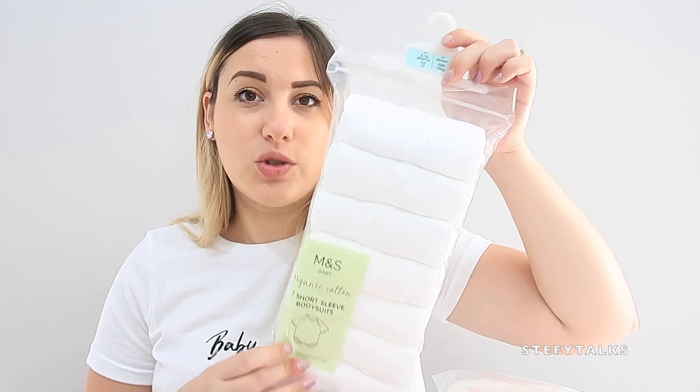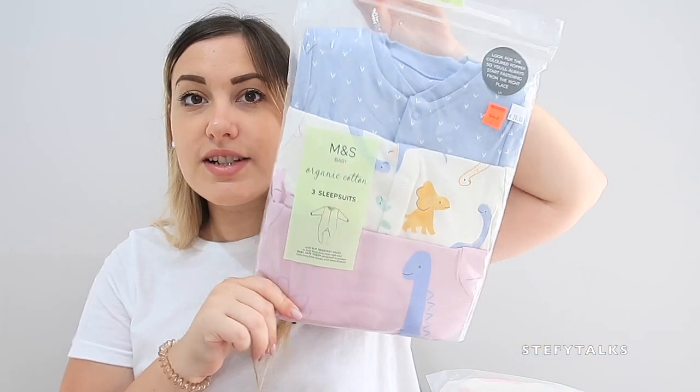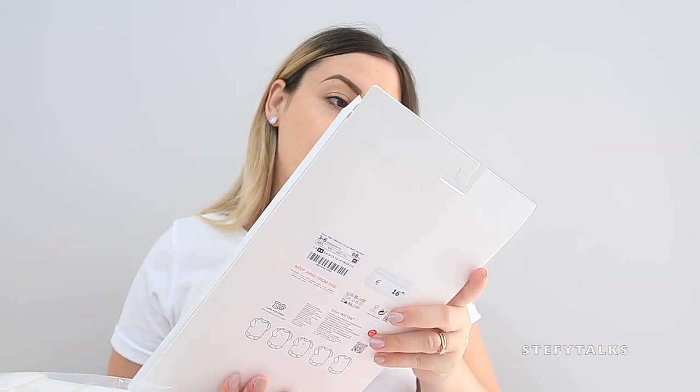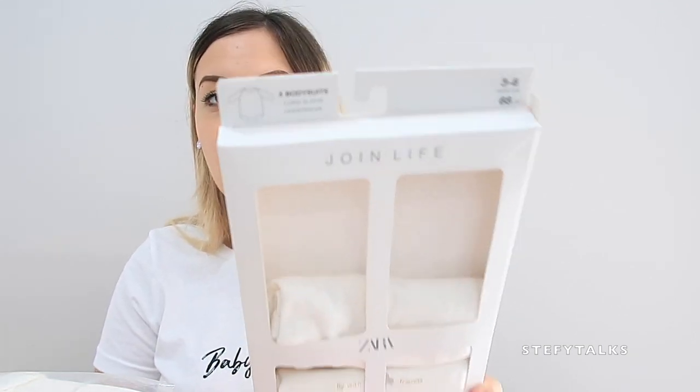I also got short-sleeve sleep suits from M&S in the nine-to-twelve month range to prepare for summertime, thinking outside the box and planning ahead. And I got twelve-to-eighteen month sleep suits as well because again really cute designs and very good price — a bargain at around six euros. I'm trying to mix up the age groups, which is really handy with babies who grow so quickly.